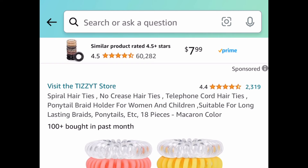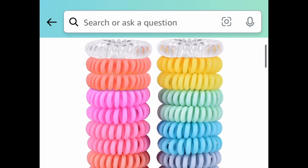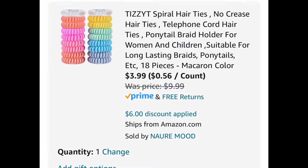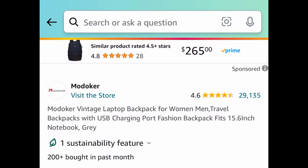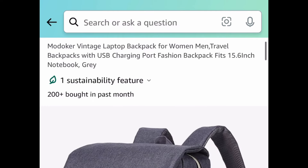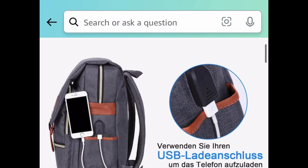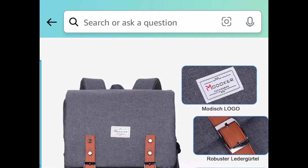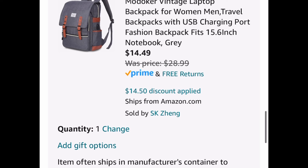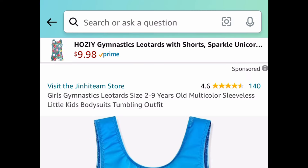Next deal, here we have these no-crease spiral hair ties — you're getting 18 of them. Clip that promo right there, put in the code, and get it for $3.99. Another great back-to-school item is this vintage laptop backpack. I believe this one is almost 16 inches — a great size with great reviews. You get to choose from different colors. This is $28.99, but clip the coupon, put in the code, and get it for $14.49.